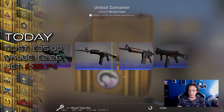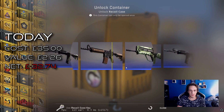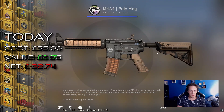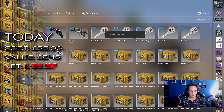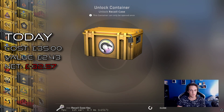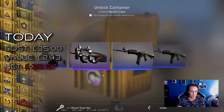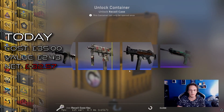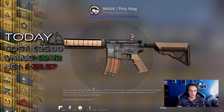An AK-47 Ice Cold would drop us into a nice solid profit. It also seems that since my last case opening the prices of keys have gone up, so now it's £2.50 each — we're looking at £21.50 for a set of 10 now instead of £19.99. Kind of annoying.